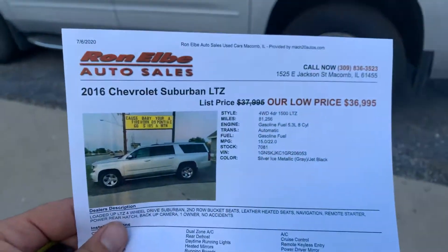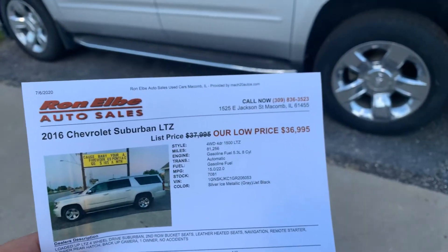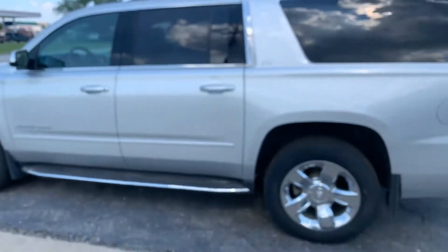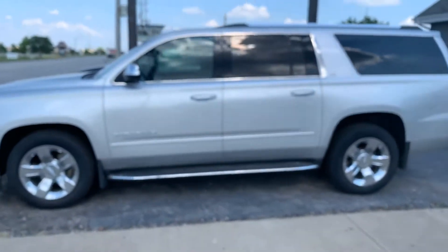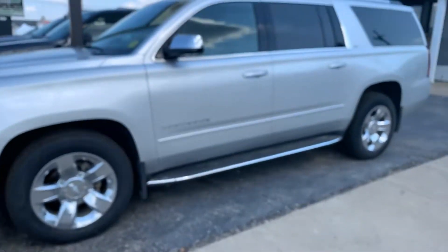Hey folks, Justin Elbey from Elbey Auto Sales. 2016 Chevy Suburban in Silver Ice Metallic — it's four-wheel drive, LTZ package.